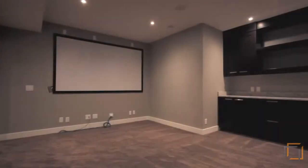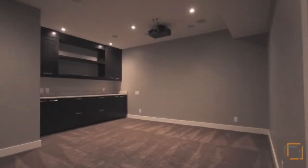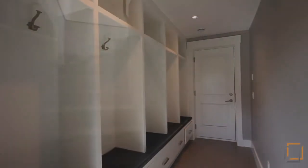For intimate nights at home, the private media room and connecting bar are perfect for settling in with a film. The second mudroom provides additional storage space for a busy family.